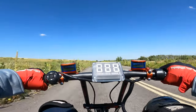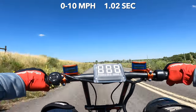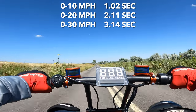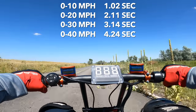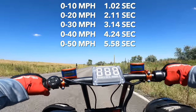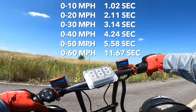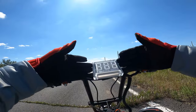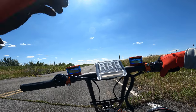Zero to 10 miles per hour was 1.02 seconds. Zero to 20 was 2.11 seconds. Zero to 30 was 3.14 seconds. Zero to 40 was 4.24 seconds. Zero to 50 was 5.58 seconds. Zero to 60 was 11.67 seconds. The quarter mile was 19.22 seconds. This is fast.